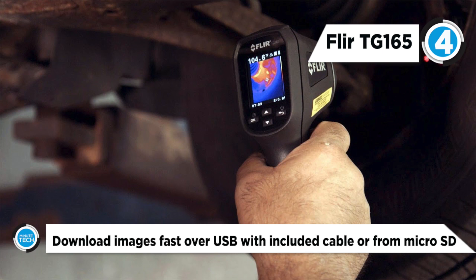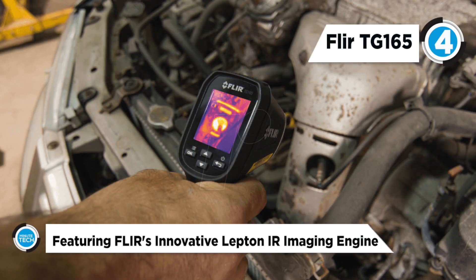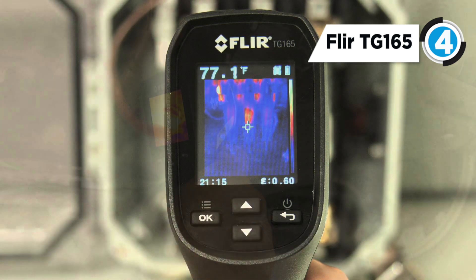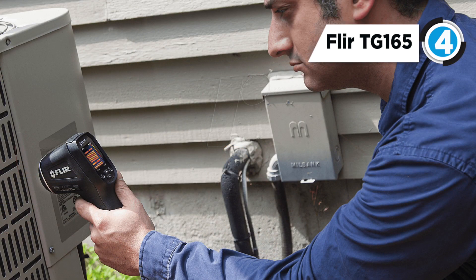The FLIR TG165 uses an integrated lithium-ion battery that will get about eight hours of continuous use on a single charge. It features a safe 24 to 1 spot size ratio for safer distance measuring. This can easily save images and data to the included 8 gigabyte micro SD card for documentation. It is equipped with FLIR's exclusive Lepton micro thermal sensor, which lets you see the heat so you know where to reliably measure it.